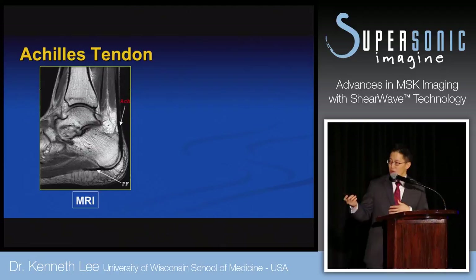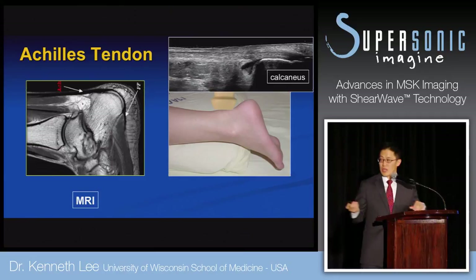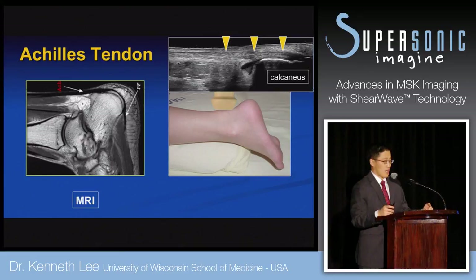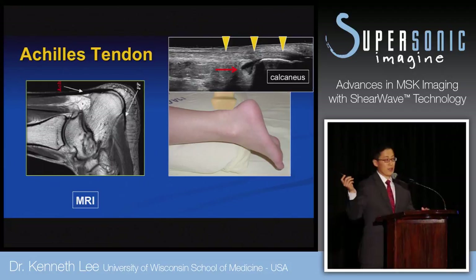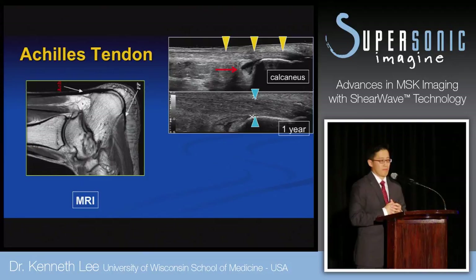A typical ultrasound image of the Achilles shows the bony acoustic landmark of the calcaneus and a nice Achilles tendon — uniform in echo texture and size, no echo texture change, no tear. There's a little bit of retrocalcaneal bursitis, probably responsible for this patient's pain. Over the course of a year, following the natural history of tendon degeneration, the tendon gets thicker — that's all we can determine as mild tendinopathy, but we lack biomechanical information.